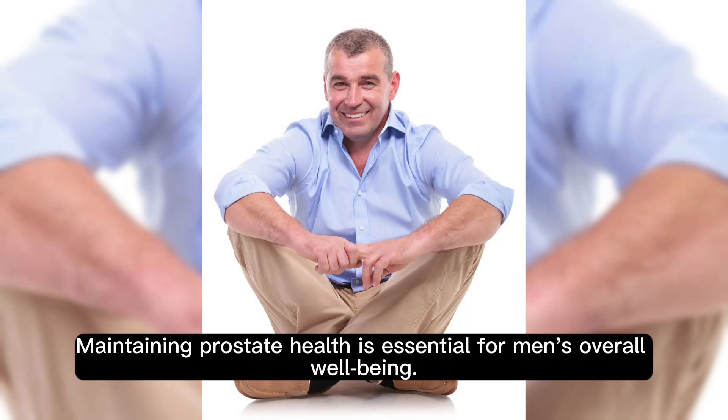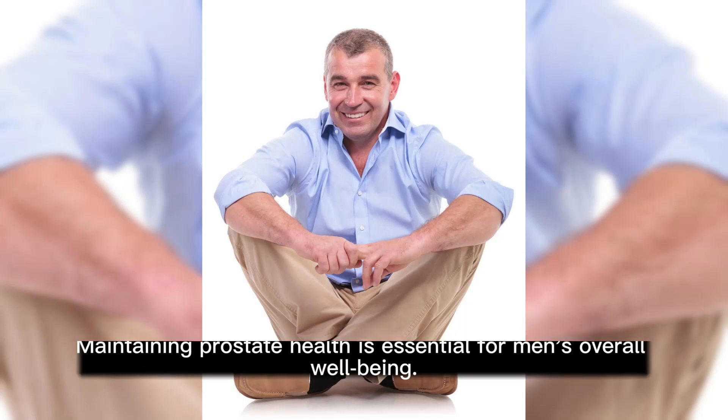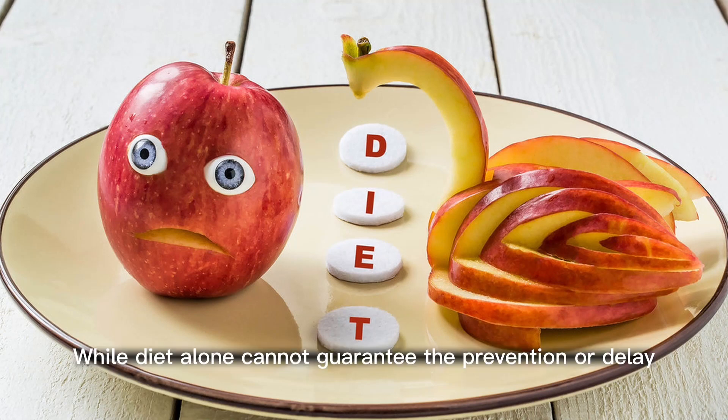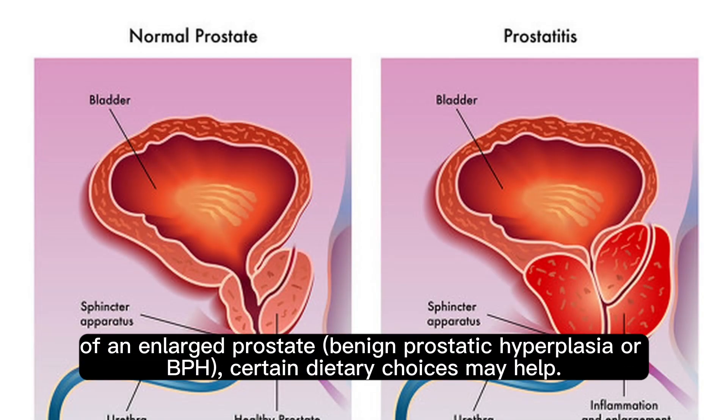Maintaining prostate health is essential for men's overall well-being. While diet alone cannot guarantee the prevention or delay of an enlarged prostate — benign prostatic hyperplasia or BPH — certain dietary choices may help.